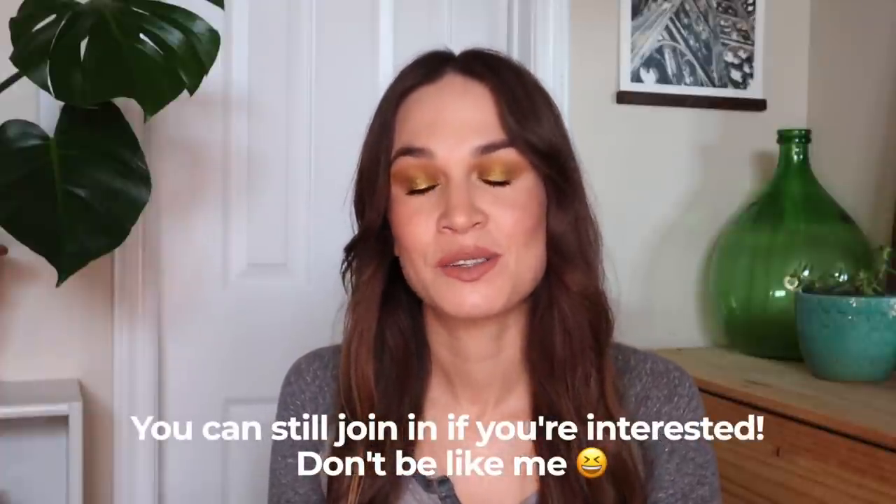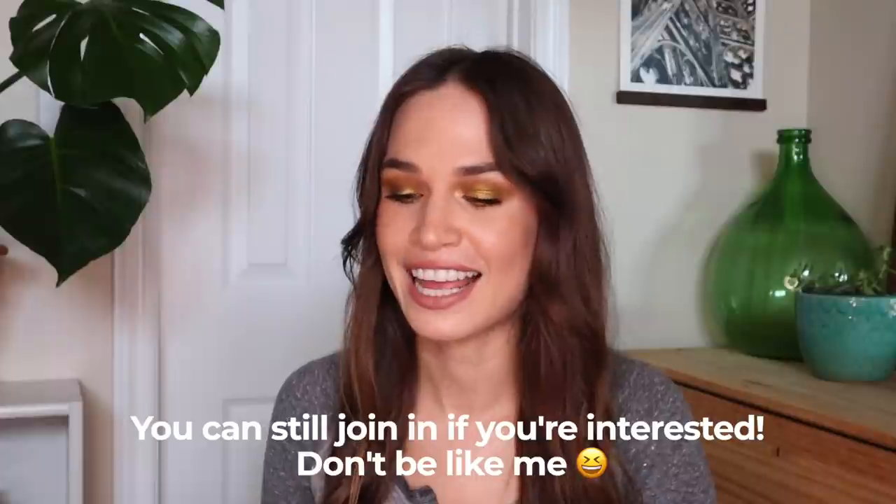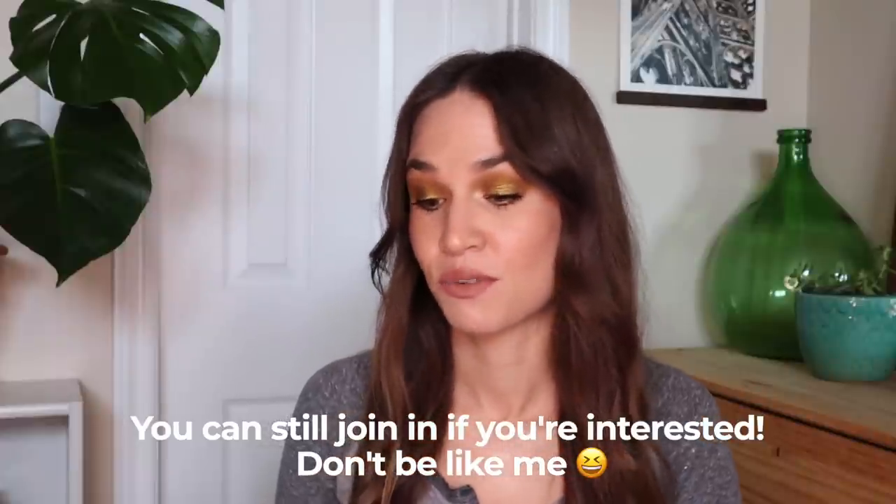I really had some serious FOMO last year after a couple months went by and I saw so many people participating in this. I was so happy I decided to do this project again when Steph and Dillon announced they were going to be doing it again. Thank you again to Steph and Dillon for this concept — if you haven't checked out either of their channels yet, definitely recommend. They are both so fun.